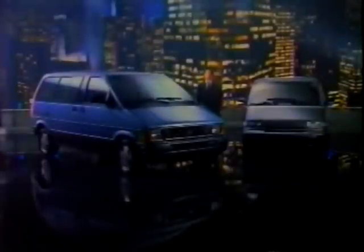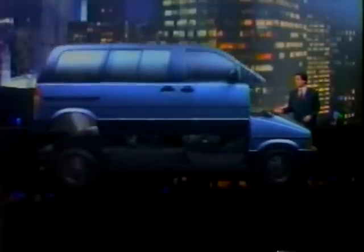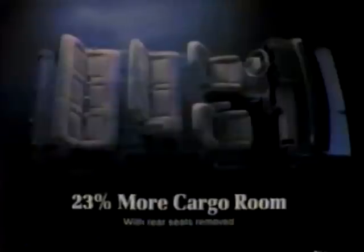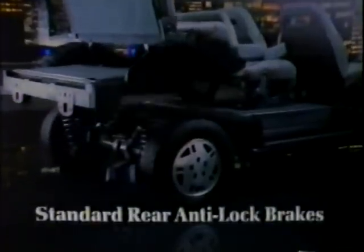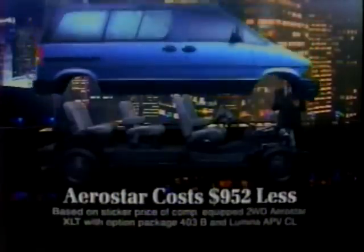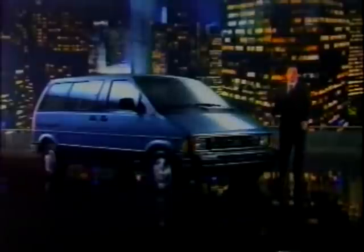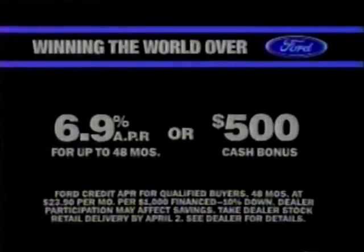It's easy to see what Ford Aerostar has over Chevy Lumina APV, because under Aerostar's exterior is a truly versatile minivan — with 23% more cargo room than Lumina, 20% more horsepower, over two times the towing capacity, and rear anti-lock brakes Lumina doesn't even offer. And this Aerostar is priced $952 under Lumina. Ford Aerostar — the facts are overwhelming. Now get 6.9% financing for up to 48 months or $500 cash bonus on Ford Aerostar.